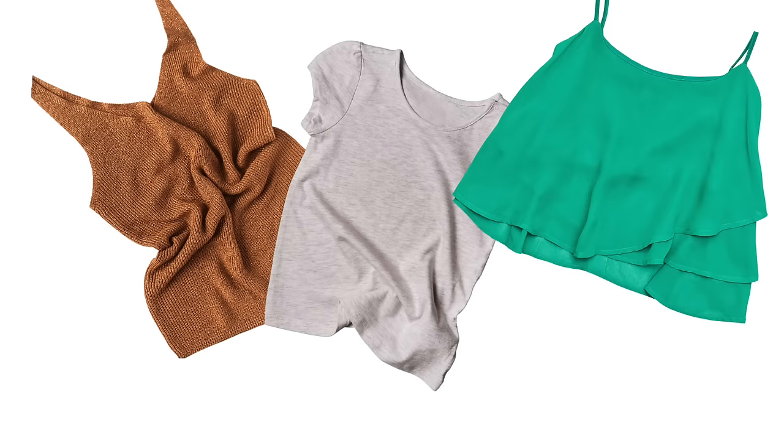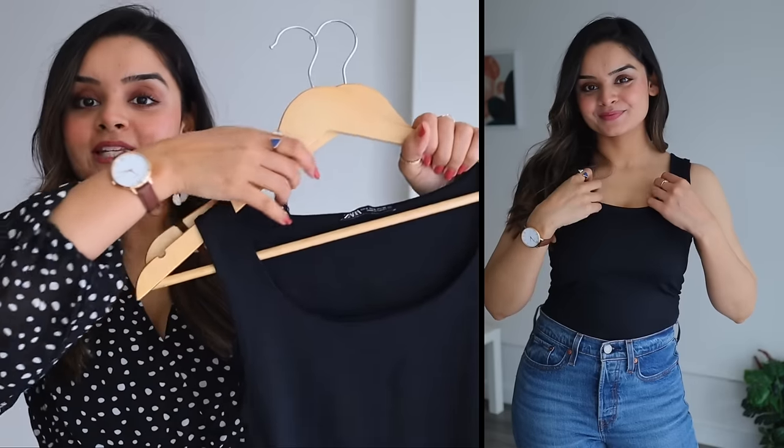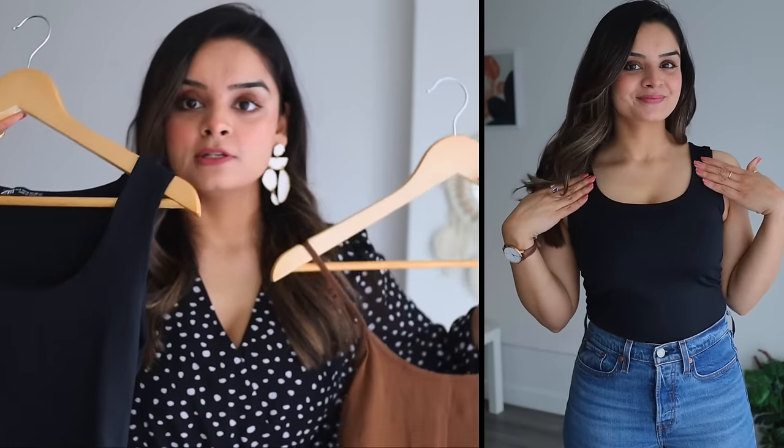Now part two: tops — t-shirts, shirts, layering tanks, and more. This is the longest part. Let's start with layering tanks, which are the foundation of the foundational pieces — truly must-haves. They form the base layer of any outfit whether it's spring, summer, or winter, so listen carefully.